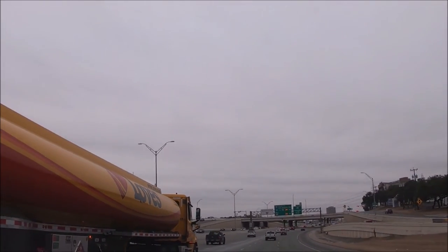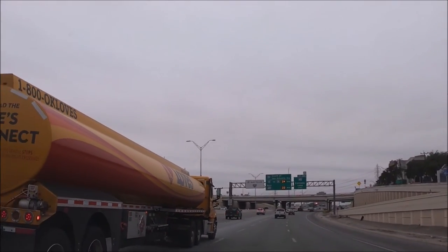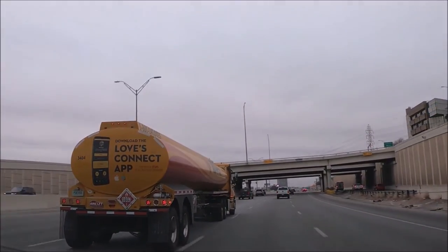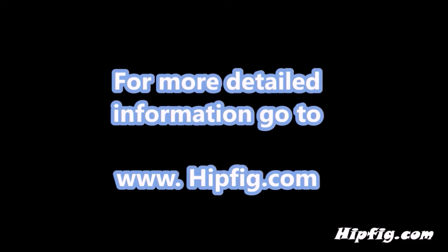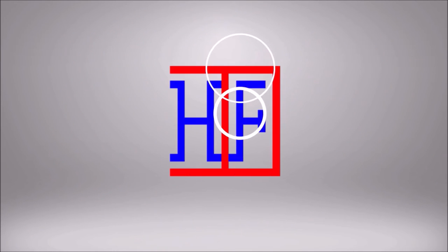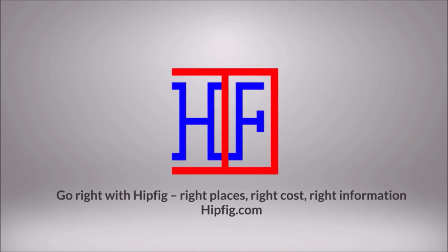I look forward to my next visit to San Antonio International Airport. Happy travels. Go to hipfig.com for more information, or go to our HipFig travel channel on YouTube and be sure to subscribe for regular updates.